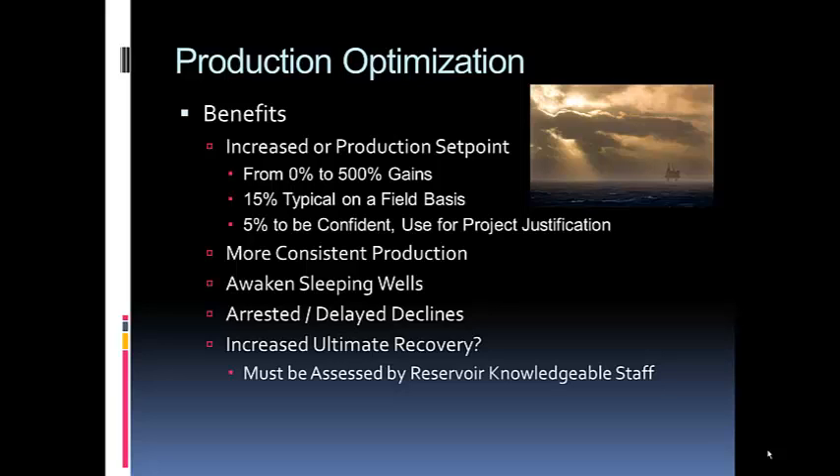Some of the benefits include anywhere from 0 to 500% gains on a well basis, about 15% typically on a field basis, and 5% to use confidently for management project justification. You should also be aware of ultimate recovery benefits — a reservoir engineer familiar with the reservoir should advise whether drawing harder on it is beneficial or harmful. In one customer project, the reservoir engineer estimated about 2% additional ultimate recovery, which tallied to a substantial benefit given the size of the reservoir.